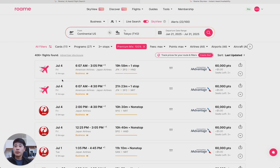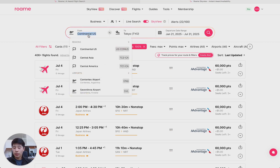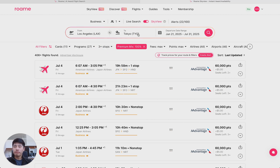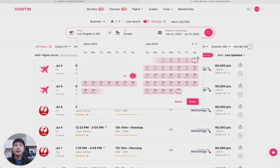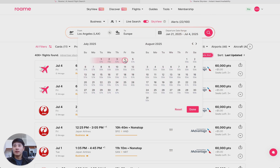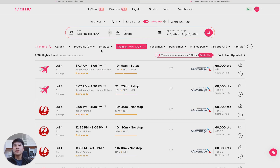Let me show you some of the more advanced features of Skyview so that you can really drill down. You can search Skyview from your home airport — let's do Los Angeles to an entire country, let's do Europe. Let's switch around the dates a little bit: all of July to August, searching 60 days at a time, and I only want nonstop flights to Europe.